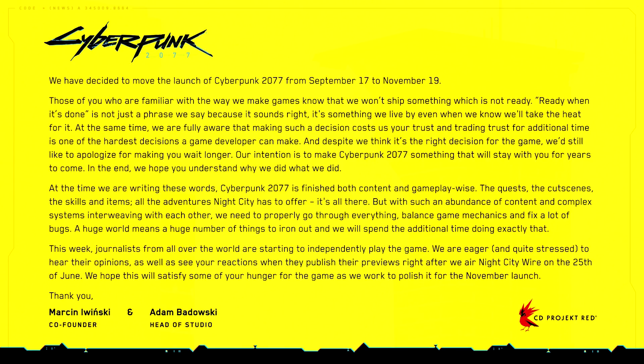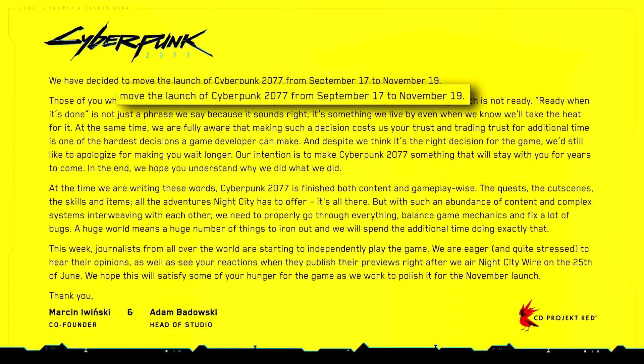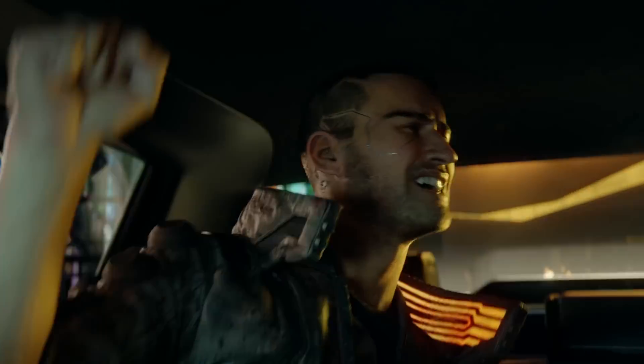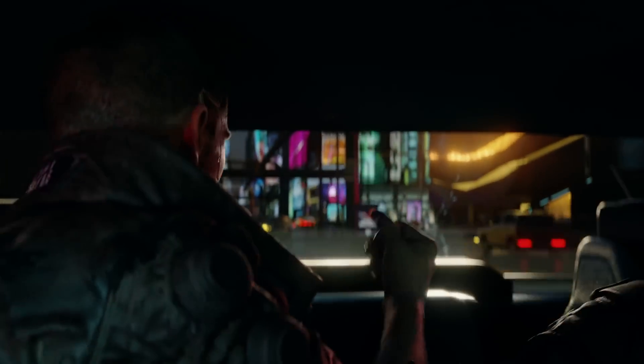Also in games, we got bad news. Unfortunately, the extremely anticipated title from CD Projekt Red is getting delayed for the second time. That's right — instead of a September release date, Cyberpunk 2077 has been pushed to November 19th. Apparently the main game is done, but with all of the game's mechanics and bugs on the current build, they need to balance the game and fix those bugs. Before they even put out the first release date, they did say that we wouldn't see the game for a long time. And honestly, I'm kind of glad they're taking their time.